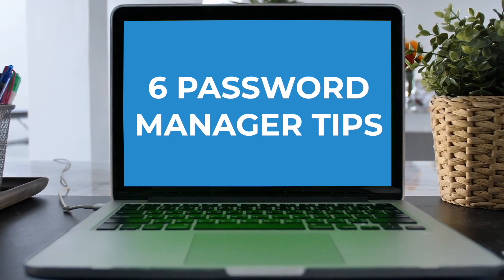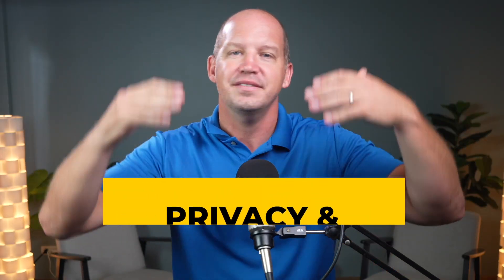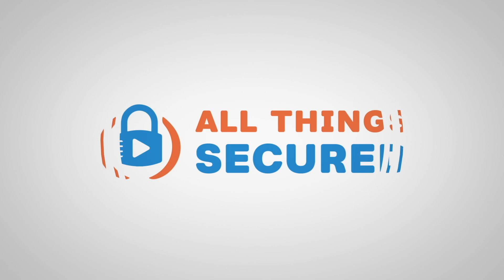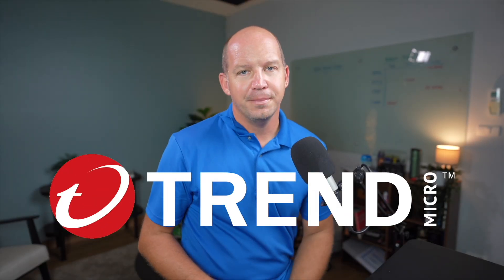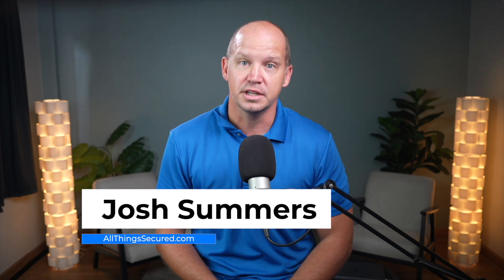You use a password manager, but are you taking full advantage of it? I'm going to share with you six things you should be doing with your password manager to help you build even greater privacy and security. Let's jump into these six important password tips most people ignore, including the last one, which is a critical step that most people miss.